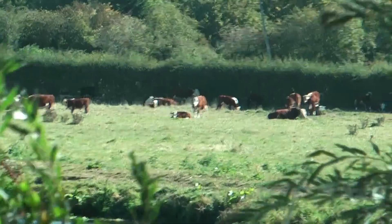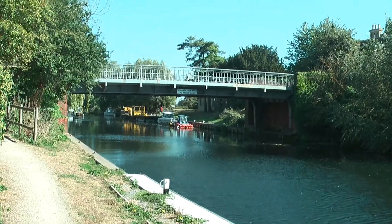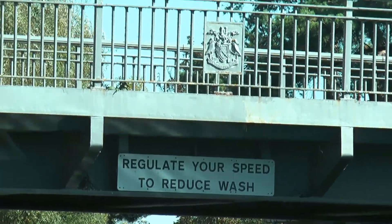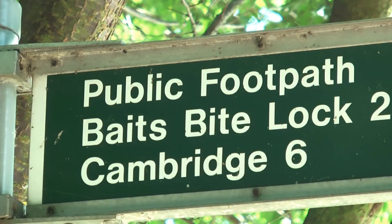I've just come level with a bit more animal life — here are a few cows on the other side of the river. And here it is, we've reached the end of this bike ride. That's Clayhithe Bridge. Six miles? I'd better start heading home then.